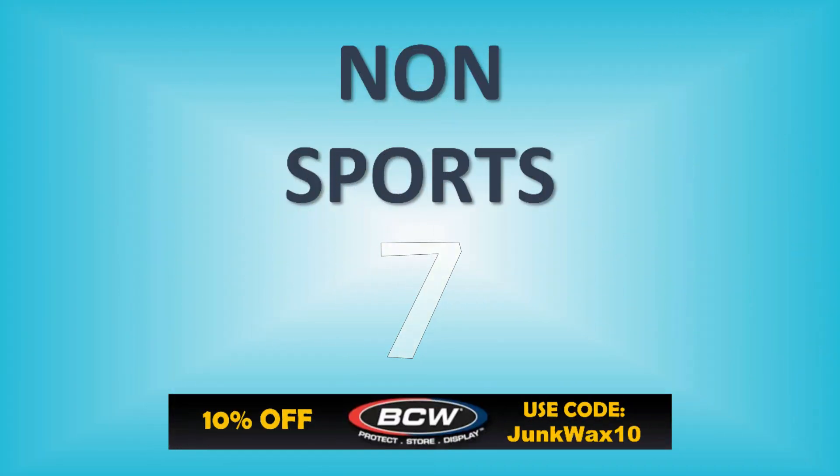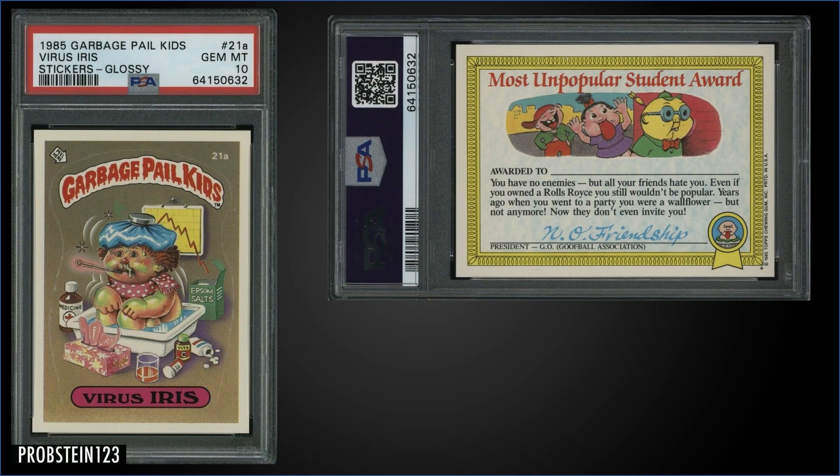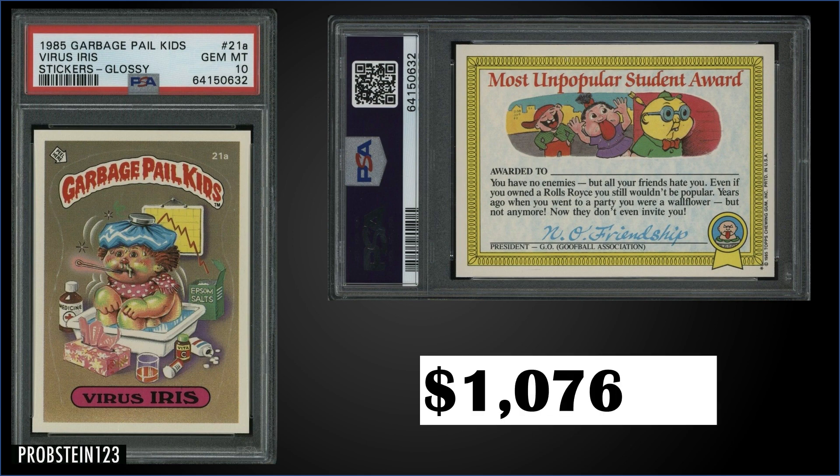In the number seven spot, from 1985 Topps Garbage Pail Kids, we have the 'Virus Iris' glossy sticker graded Gem Mint PSA 10. The sticker sold at auction for $1,076.18. In a Gem Mint slab, it's a pop of only 10.